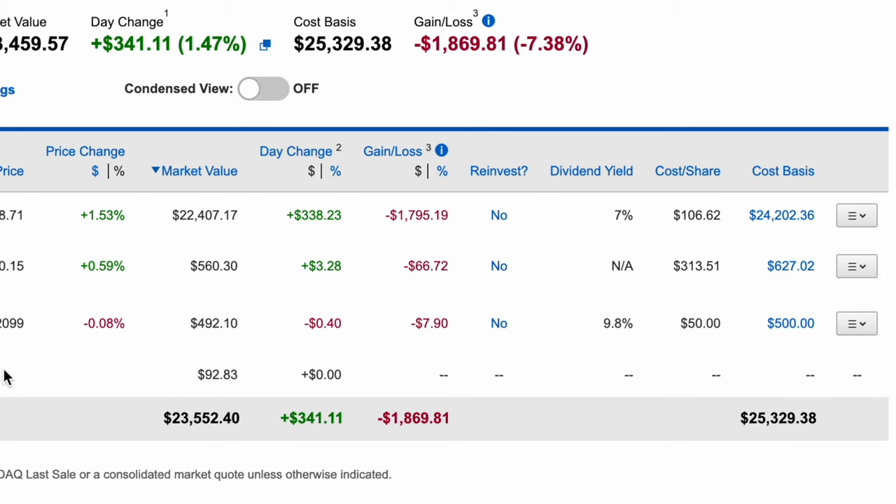SPG is one I'm going to continue buying while it's under 110, and especially when it's under 100. My cost basis is actually quite a bit higher than the current price — it's over 106 — but I've been continuing to add as it's come down. In my opinion, SPG under 100 is a great buy, so I'm super excited about that.